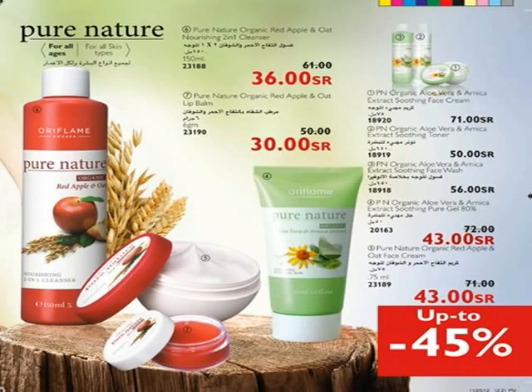Pure Nature Organic Oliveira and Arnica 80% Pure Gel Melt — fragrance-free gel with highly concentrated oliveira extract and soothing arnica. Heals your skin and provides immediate relief to stressed, irritated, or damaged skin. Keep it on your skin for 10 minutes, then wash off with warm water. Suitable for use after hair removal and facial peels.